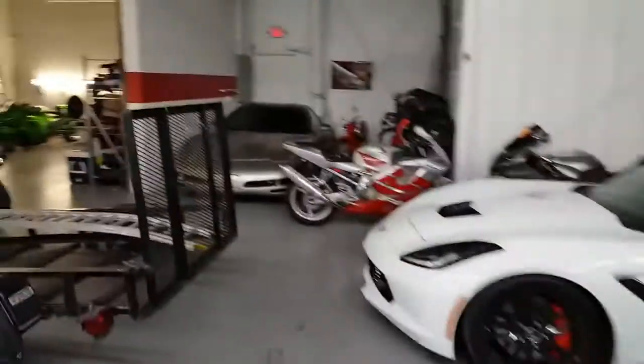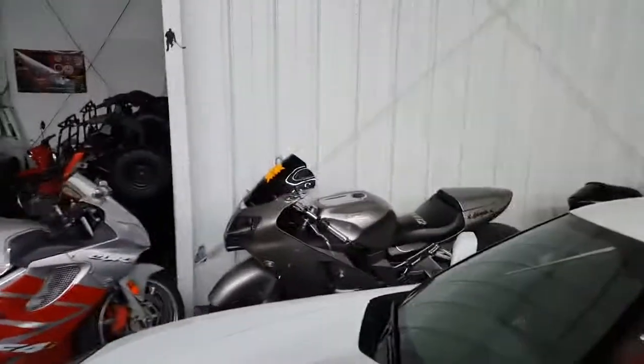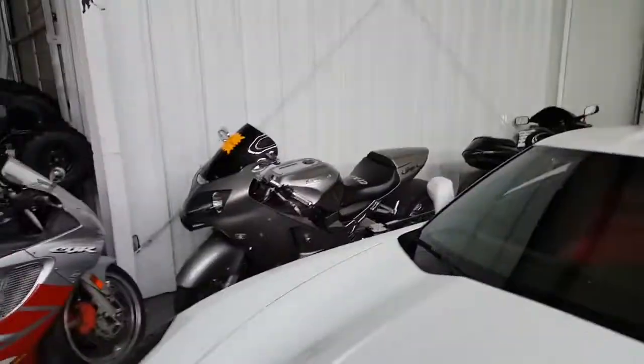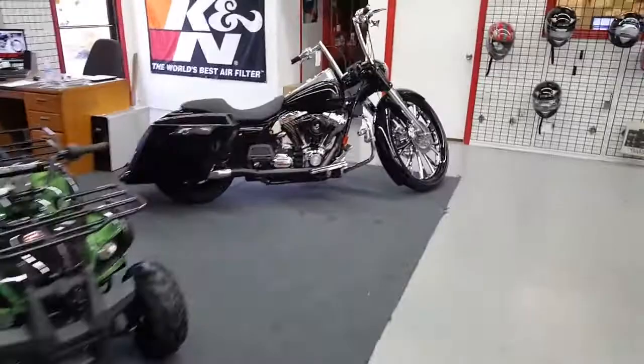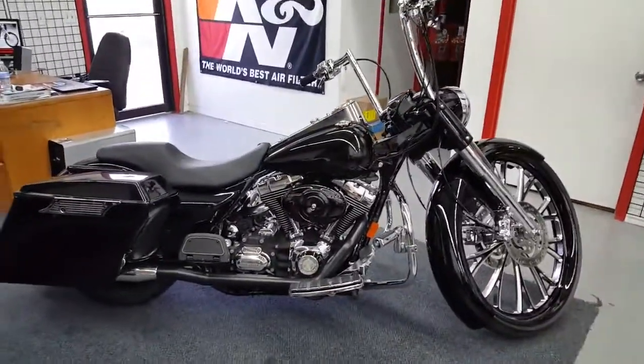We got something for the kids — we got a Corvette for sale. Just give us a call at 615-265-8660, or go to gucciospowersports.com.